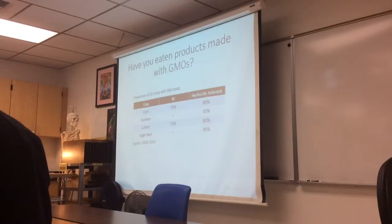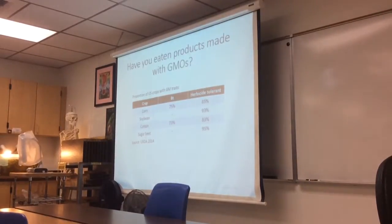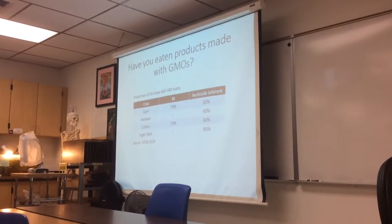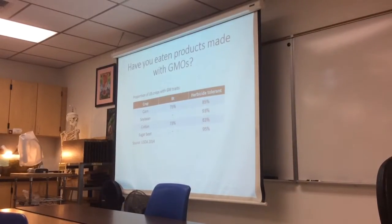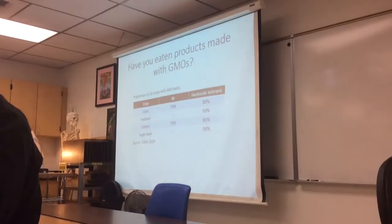Quite a few of them also had sugar as an ingredient. In terms of our labeling laws, companies are not required to say where that sugar came from. If that sugar came from sugar cane, it's probably not genetically modified. But if it came from sugar beet, it most likely has the Roundup Ready gene.